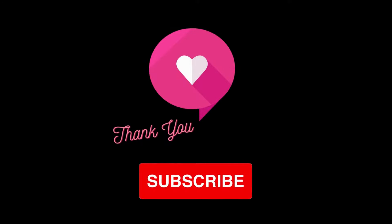Thank you for watching. If you found this video helpful, please give it a thumbs up and subscribe to our channel for more health and wellness content.